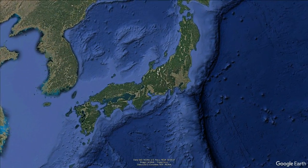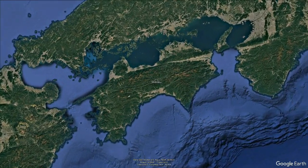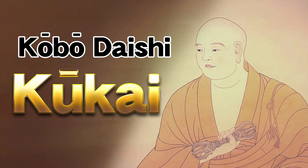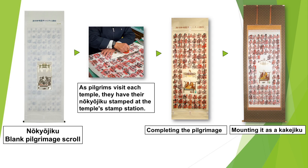Shikoku 88 Temples refers to the 88 temples in Shikoku that are connected to the famous monk Kobo Daishi Kuakai. People visit each temple, collect temple stamps on a nokyojiku — a blank pilgrimage scroll — and once they've collected all the stamps, they bring it to professionals like us to be mounted and transformed into a proper hanging scroll.